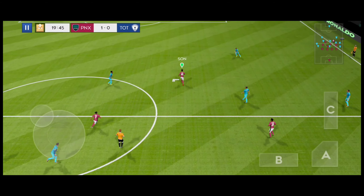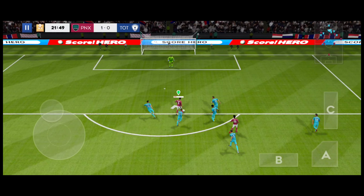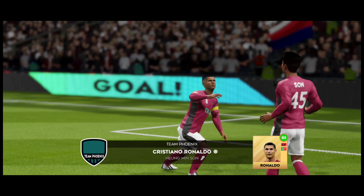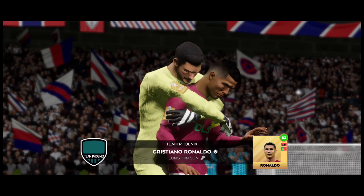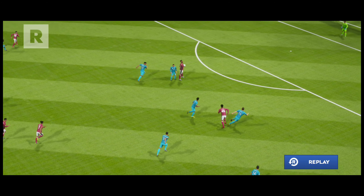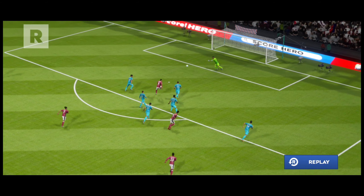He's read that one absolutely perfectly. And he's clear of the defence — but can he finish it? Here's a replay of that great goal. Here's a replay.